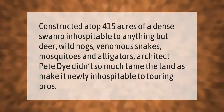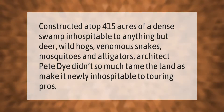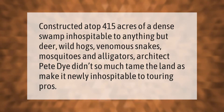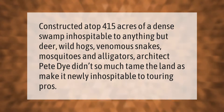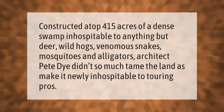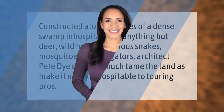Constructed atop 415 acres of a dense swamp inhospitable to anything but deer, wild hogs, venomous snakes, mosquitoes, and alligators, architect Pete Dye didn't so much tame the land as make it newly inhospitable to touring pros.